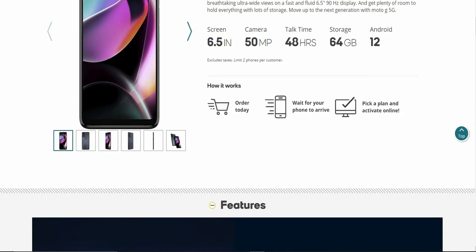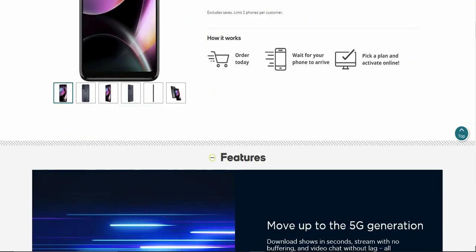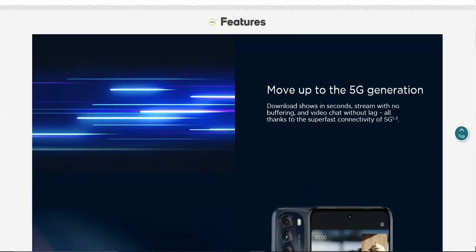How it works: order today, wait for your phone to arrive, pick it up, and activate online. Pretty simple. Here are the features of the Moto G 5G. It says move up to the 5G generation — download shows in seconds, stream with no buffering, and video chat without lag, all thanks to the super fast connectivity of 5G.